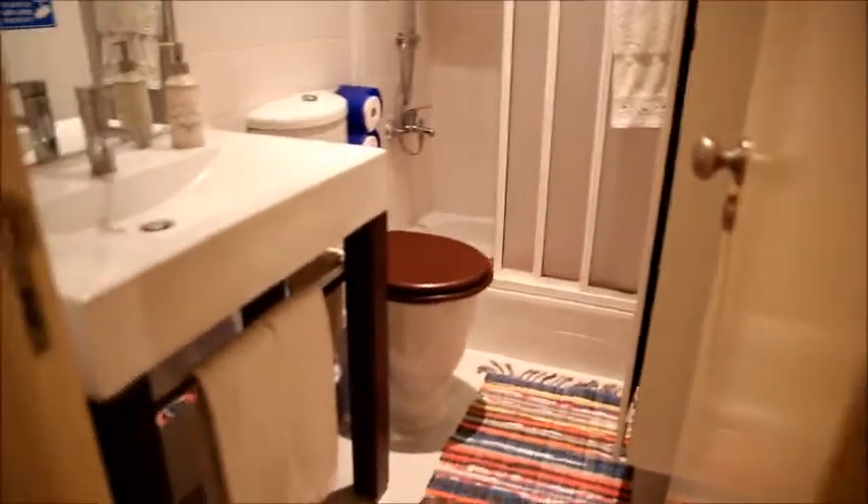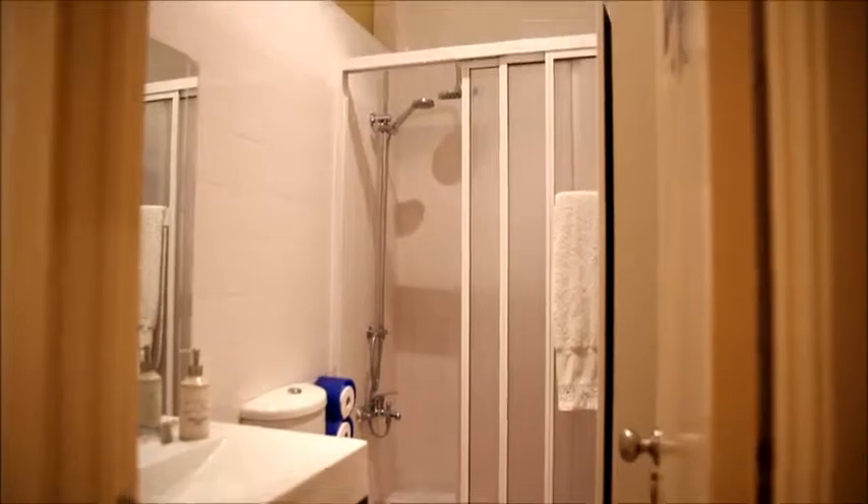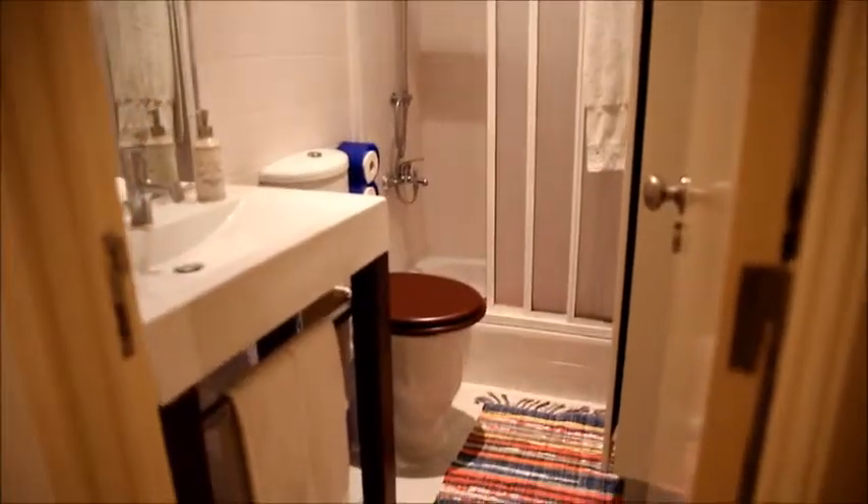So now we get back to the corridor, go a few steps further and get to this bathroom. It has a shower at the end as you can see, a toilet, and a sink with a mirror over it. It also has some space for you to put things in here.